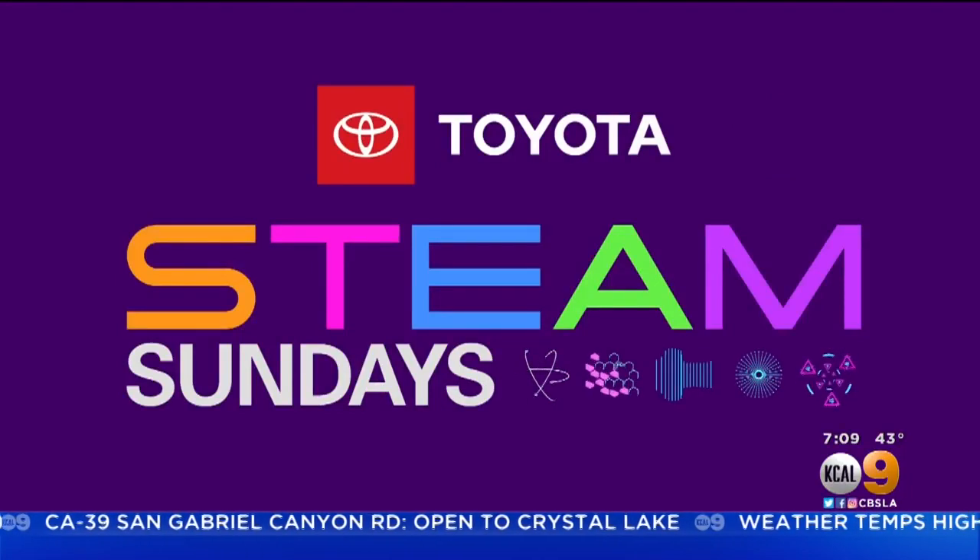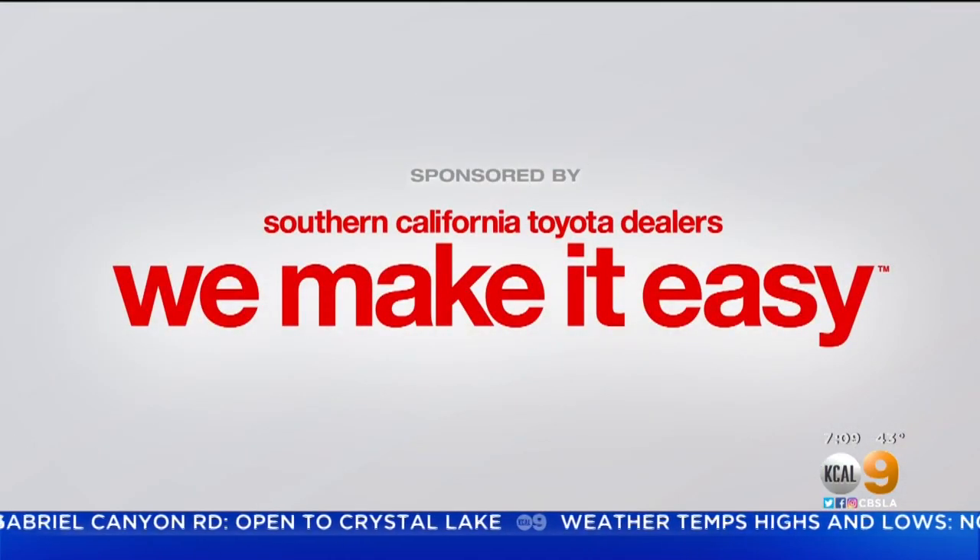STEAM Sundays, championed by your Southern California Toyota Dealers. His one-of-a-kind mix of yeast, flour, barley syrup, and water is delighting foodies around the Southland. It's time for this week's STEAM Sunday profile, and KCAL 9's Crystal Cruz introduces us to Highland Park's most in-demand bagel maker.